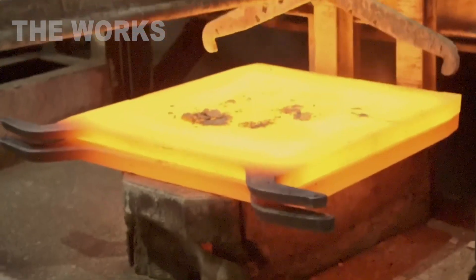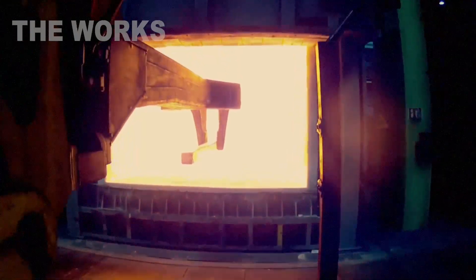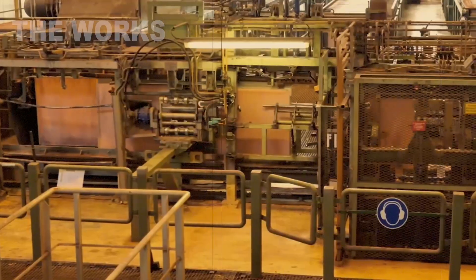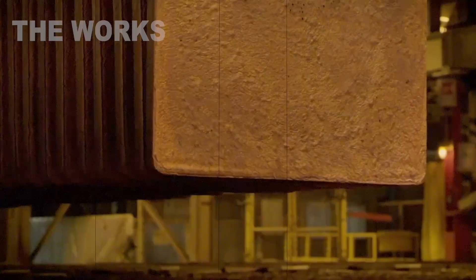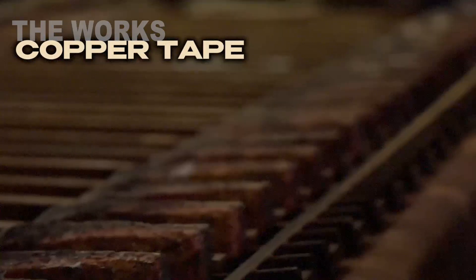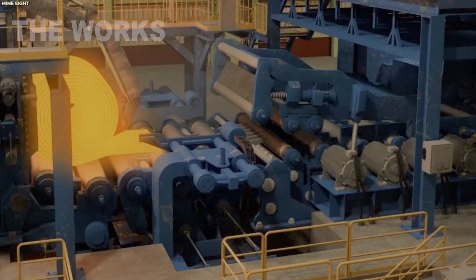Once the molten copper is cast into solid ingots, it still doesn't know what it will become. Its future lies in the hands of engineers and the rolling mill. The ingots are transported to the mill, re-heated, and then forced through a series of giant rollers, like flattening a piece of red-hot dough. With each pass, it gets thinner and smoother. This is how copper sheet is formed, or the feedstock for wire.